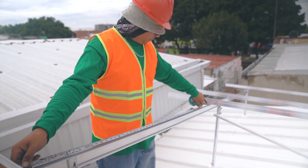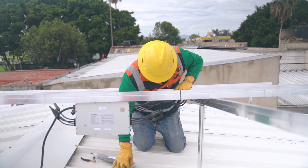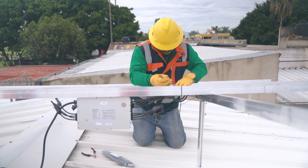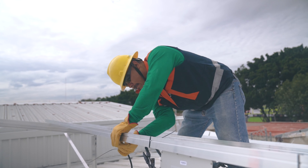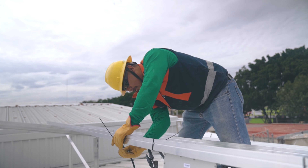On average, a standard solar panel has an efficiency rate of around 20%. However, most household appliances use alternating current electricity, so the DC electricity generated by solar panels needs to be converted to AC electricity using an inverter. The inverter is a crucial part of a rooftop solar system as it ensures that the electricity generated is usable by the household appliances.